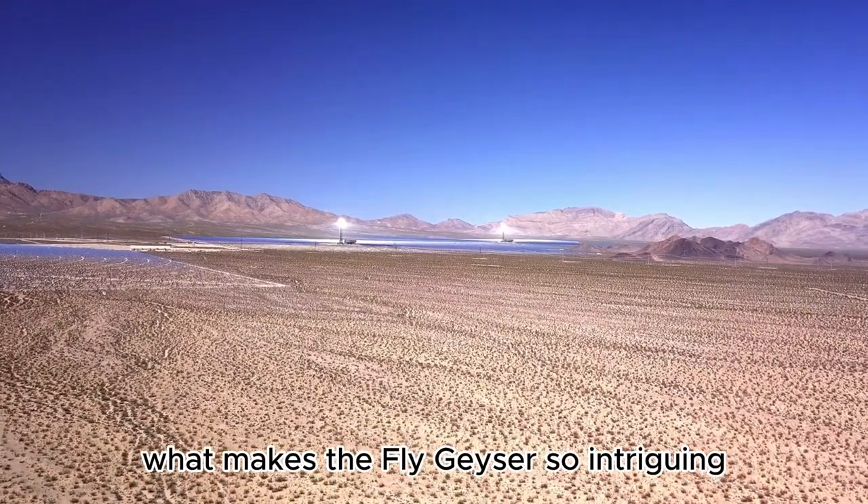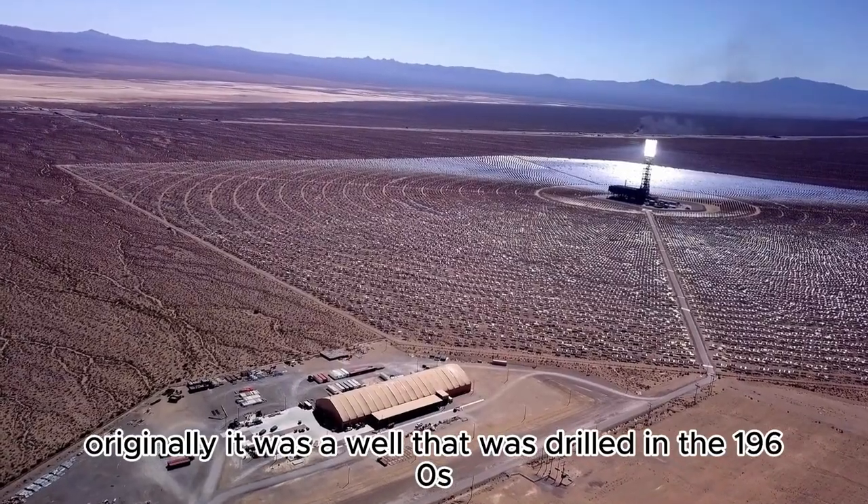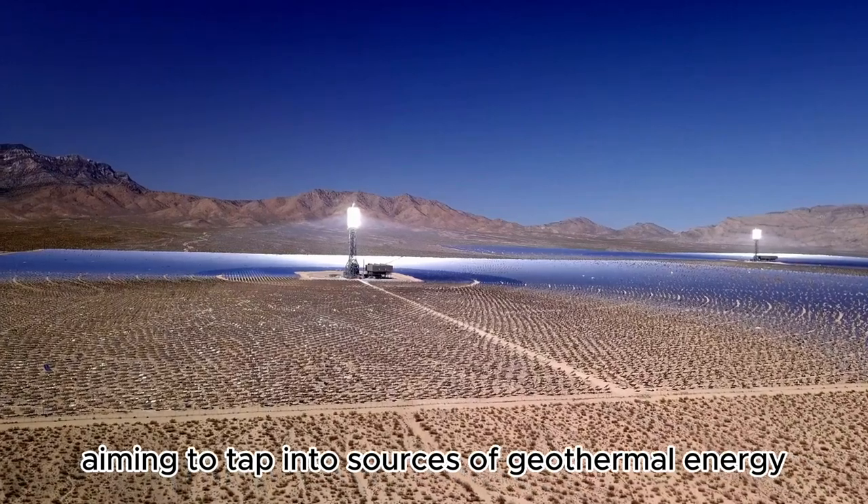What makes the Fly Geyser so intriguing is its unusual origin. Originally, it was a well that was drilled in the 1960s, aiming to tap into sources of geothermal energy.